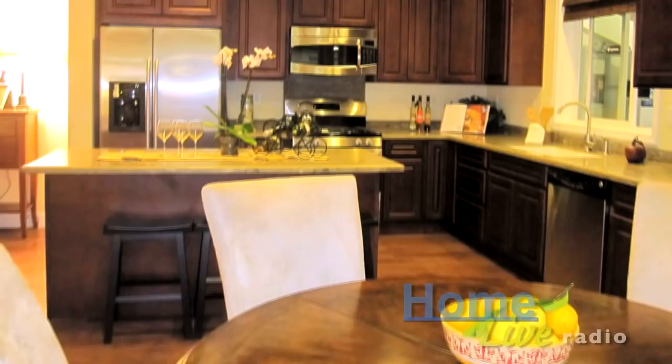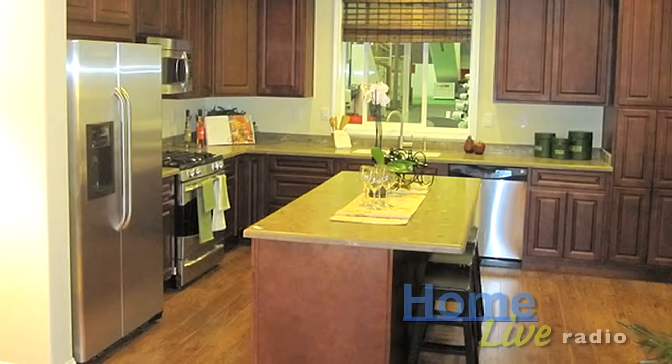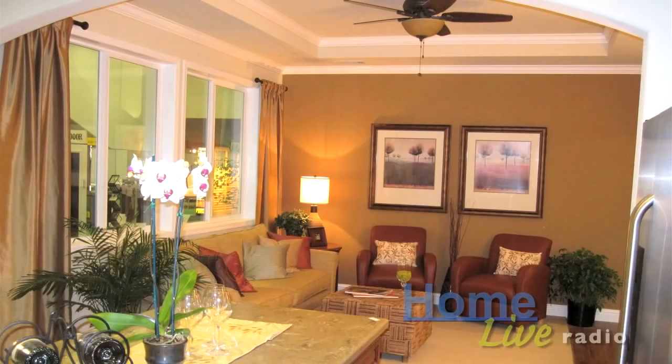How it works is the majority of the home — the core — with the kitchen and the bathrooms, they're all done. The appliances are in, the paint's on the walls, the light shades are up. That is delivered onto your foundation.